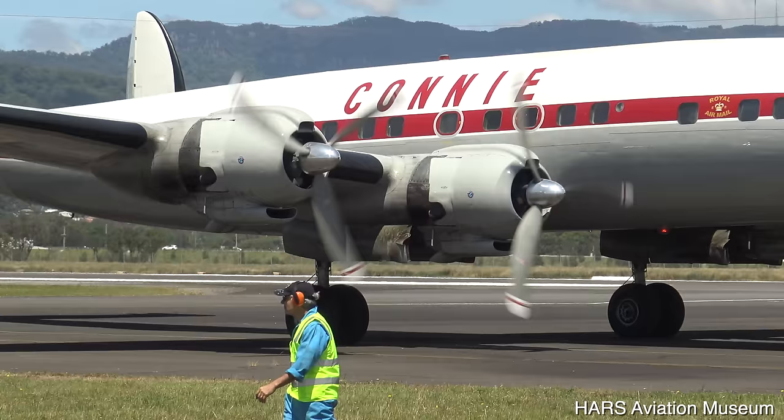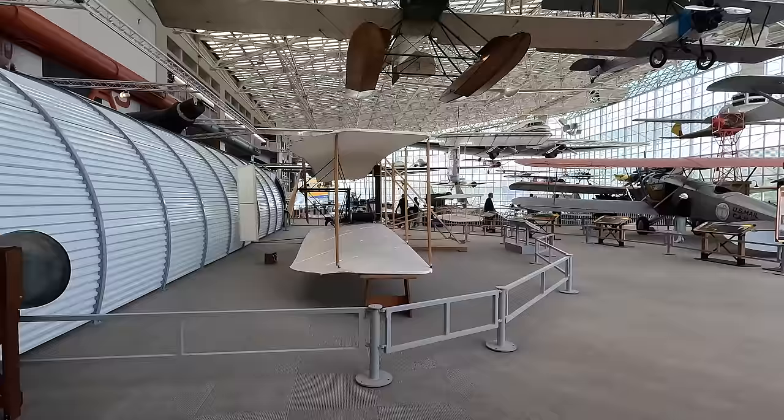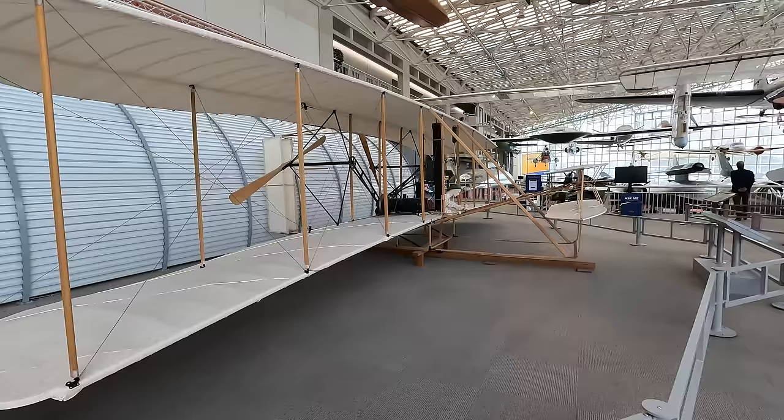Now let's head inside and continue the tour. This here is a reproduction of the 1903 Wright Flyer, which was the first airplane to achieve manned, powered, sustained, controlled and heavier-than-air flight. While this only covered 120 feet or 36 meters, it started an incredible revolution.